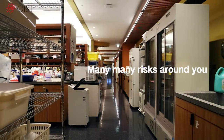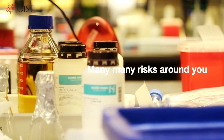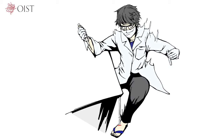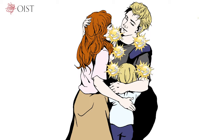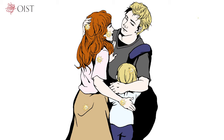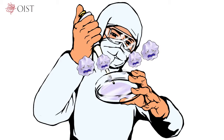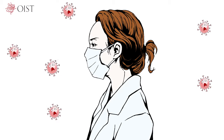We are surrounded by many kinds of risks. What could happen if you don't wear PPE? Doing experiments without wearing PPE can lead to very serious accidents: injury, carcinogenic substances adhering to clothes, family members getting infected, third-party accidents, bacteria adhering to hands, and virus aerosols entering the mouth.